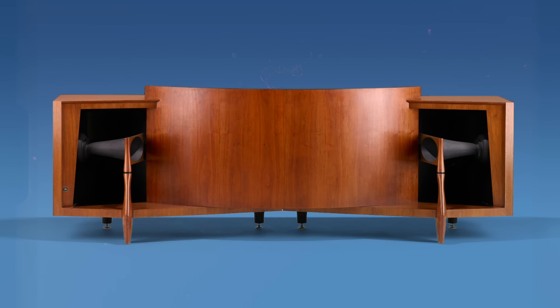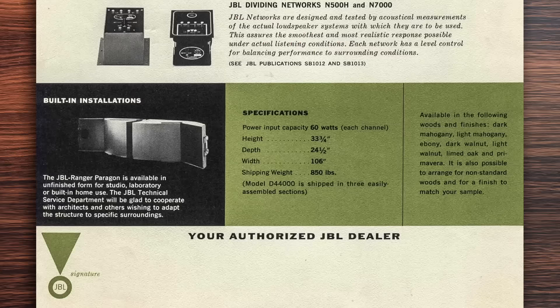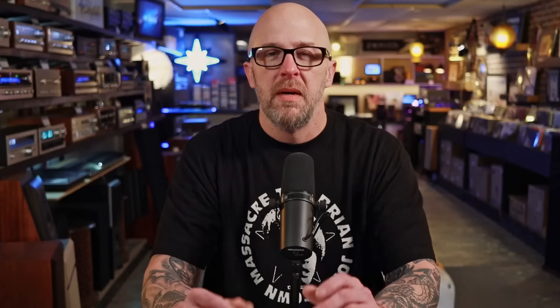The Paragon was introduced in 1957 and discontinued in 1983. Its production run was the longest of any JBL speaker, and at its launch it was the most expensive speaker system ever created. In 1957, that JBL Paragon would have cost you $1,830. Just to give you an idea of the size — it's 106 inches by 33 inches by 24 inches and it weighs 850 pounds according to JBL's brochure.